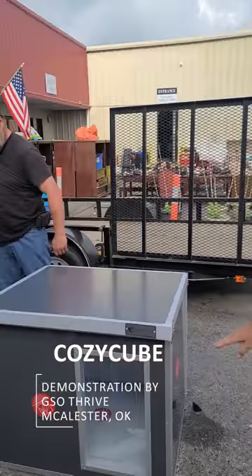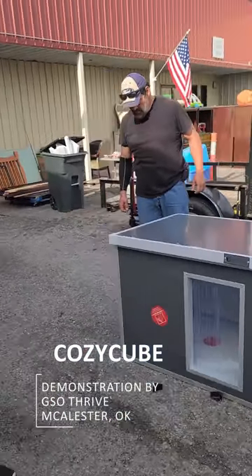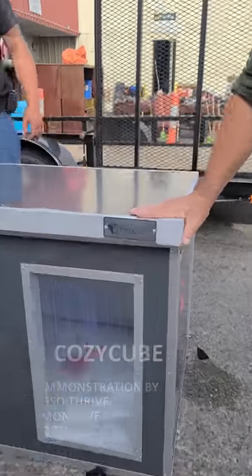You guys set up this together in no time at all. No time at all. Well, thank you guys very much for giving us this demonstration. We're going to make sure that we get this back to Cozy Cube.